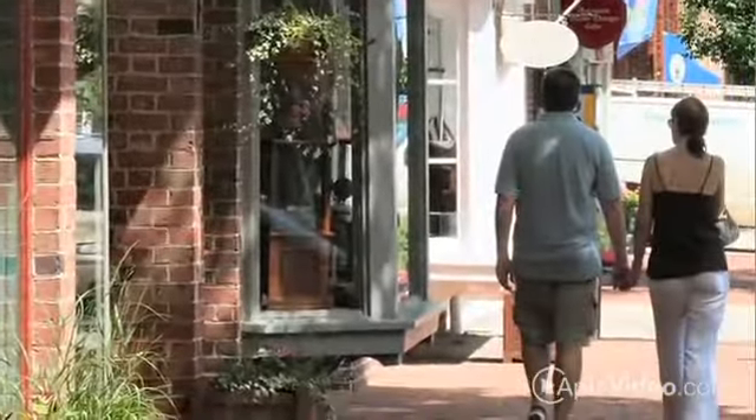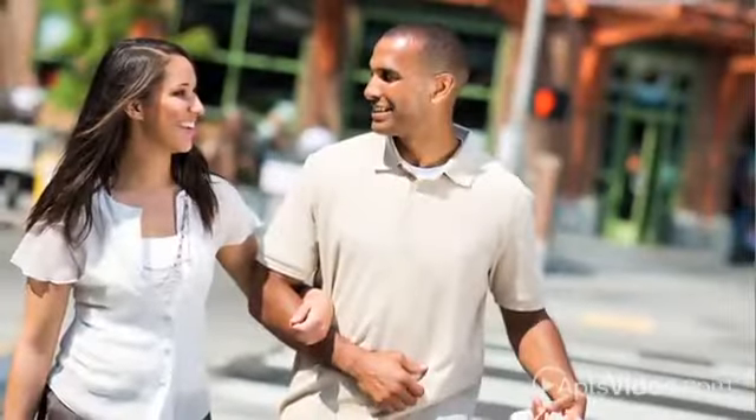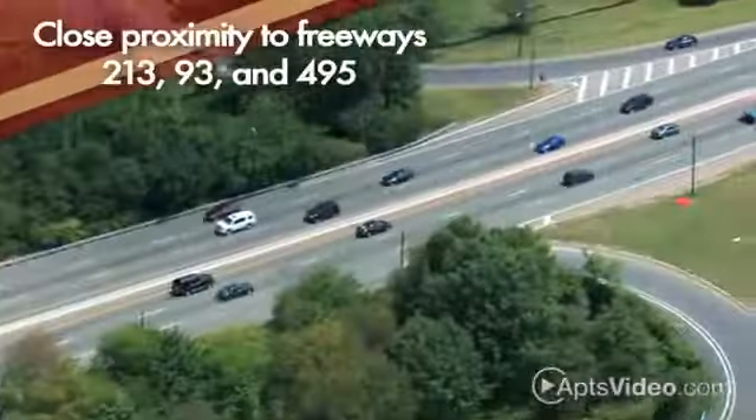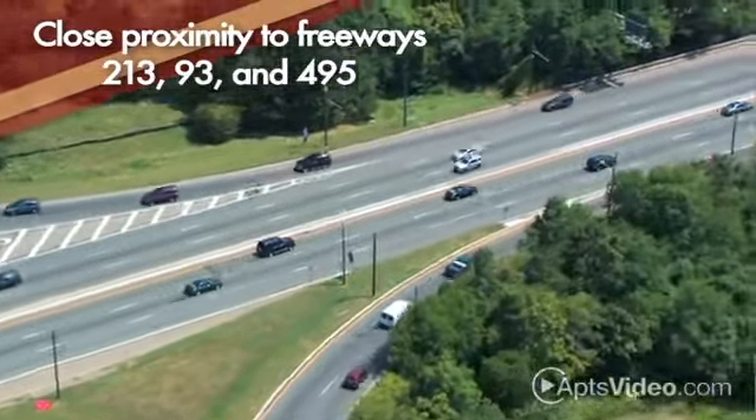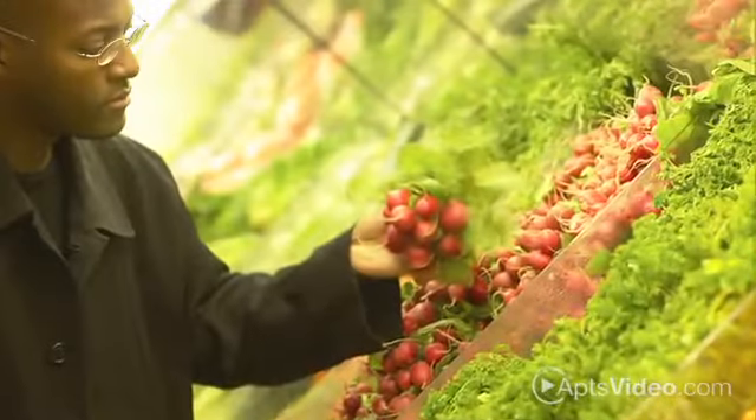Some of the many advantages include being within walking distance of shopping, as well as our close proximity to freeways 213, 93, and 495. Whether you're running errands or heading off to work, our excellent location can make your commute easier.